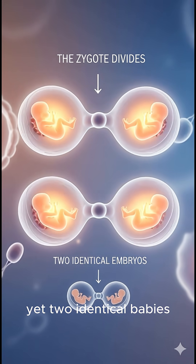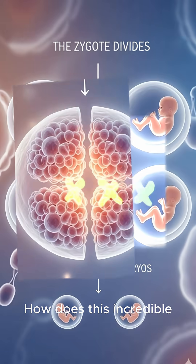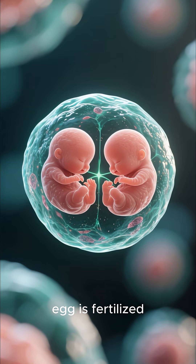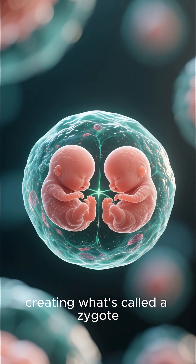One egg, one sperm, yet two identical babies. How does this incredible miracle of nature happen? Let's dive into the science. It all begins when a single egg is fertilized by a single sperm, creating what's called a zygote.